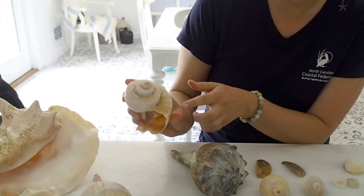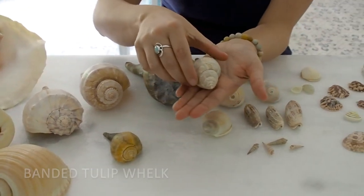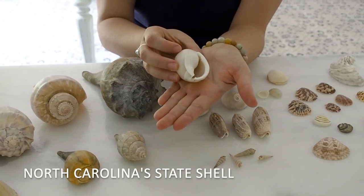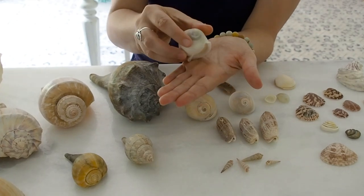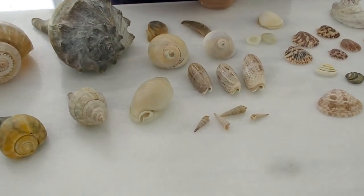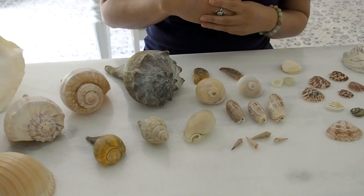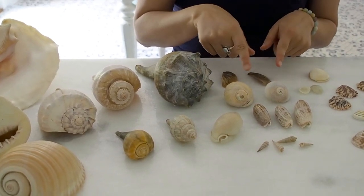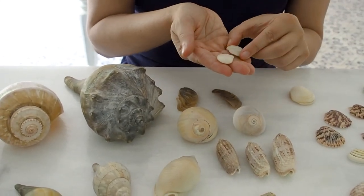The channeled whelk looks kind of like a wedding cake with these channeled grooves. We have a pear whelk. This is a banded tulip — Bonnie showed you one of these in the marsh in the first video. This is a scotch bonnet, and this shell is special because it's the state shell of North Carolina. Just like we have a state bird, state tree, and state fish, this is our state shell. These are eastern augers, and they are shaped like this because they burrow and drill down into the sediment. In the animal kingdom, everything is for a reason — if an animal or shell has a certain shape or structure, there is a function assigned to it. These are lettered olives. We also see our shark's eye moon snails that we saw earlier. These are called baby's ears. Some shells have funny names that kind of resemble something else.